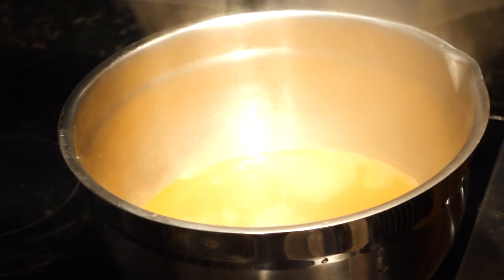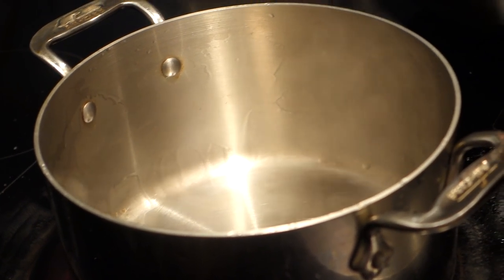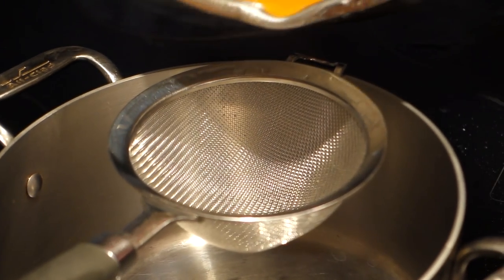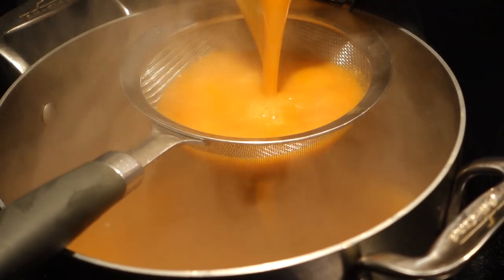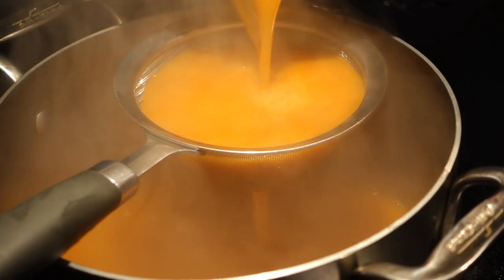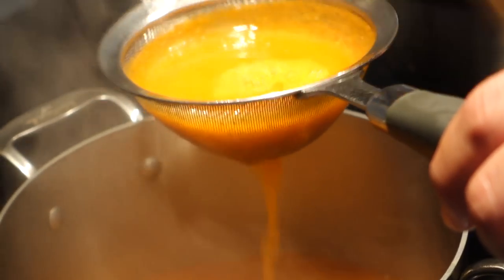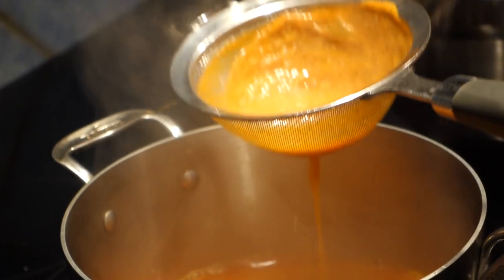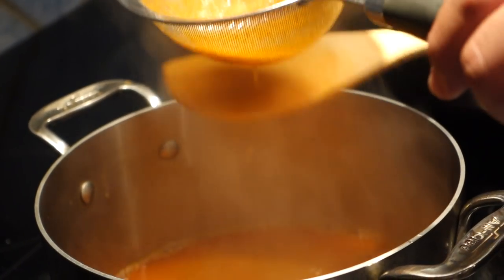Traditionally you'd use a food mill for a really smooth consistency, but today we're just going to give it a quick blend and strain it. I'm pouring everything into a large bowl — it's easier to work with — then rinse the pot and strain it directly back in. Don't force the solids through the strainer; just gently tap the side, because if you force it through that stuff is going to cloud your finished product.